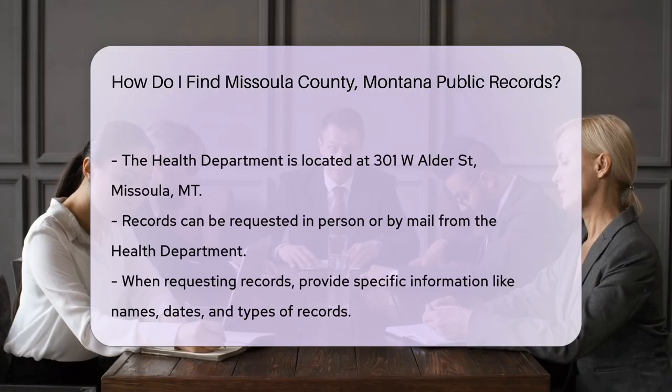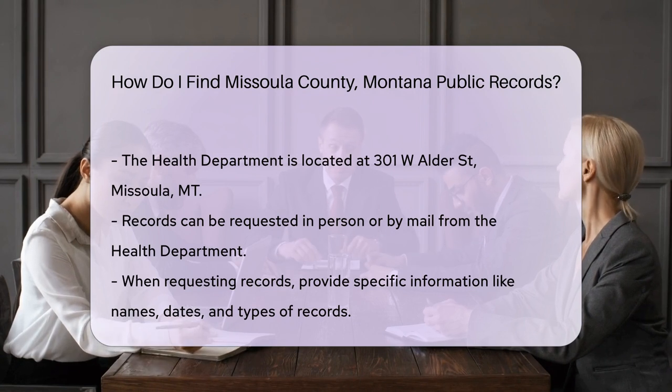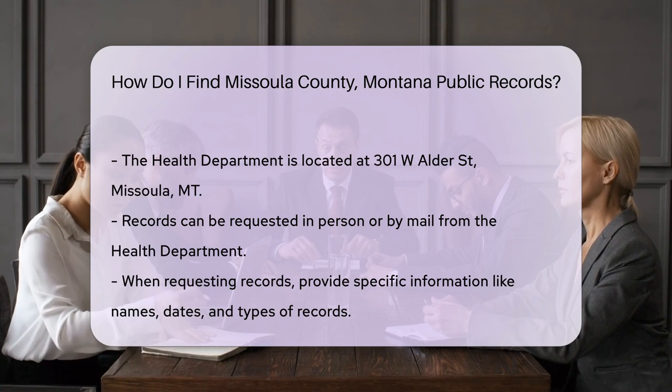If you need vital records like birth or death certificates, the Missoula City County Health Department is your go-to. They are located at 301 W Alder St, Missoula, MT.